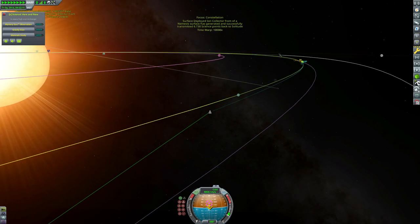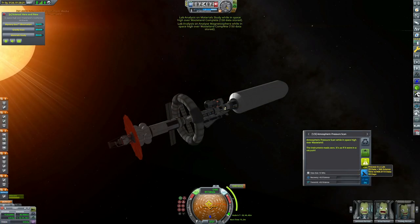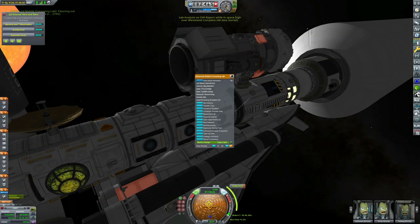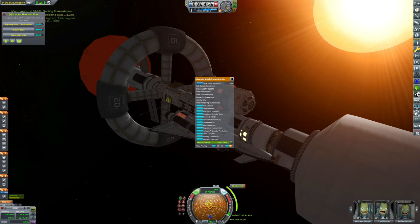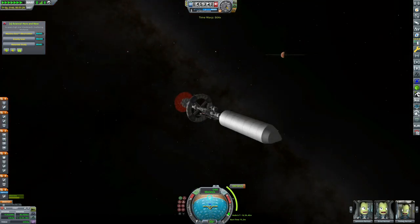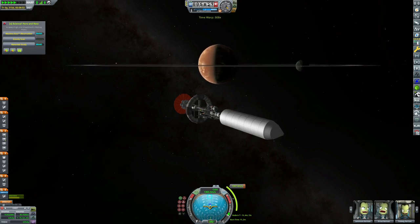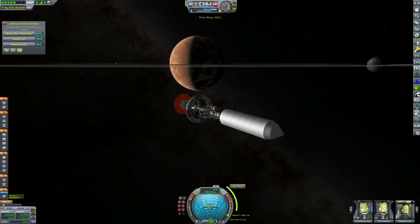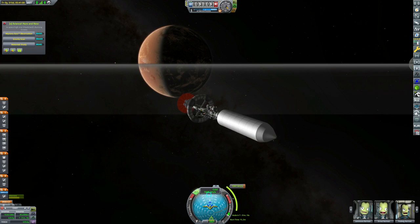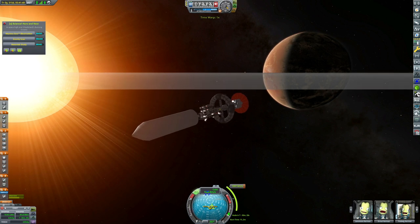As we enter the sphere of influence of the Wasteland, you can see here we can grab ourselves some scientific readings. Although we're not actually getting any science directly from those, since we've taken them beforehand on our previous mission, Odyssey, which went to the Wasteland briefly, we can put the data from those into our science lab. We're actually using a new science lab that we just unlocked, the Advanced Mobile Processing Lab, and that actually produces a fair bit more science per unit of data. The more data you have in a science lab, the faster it researches and the more science it produces every day.